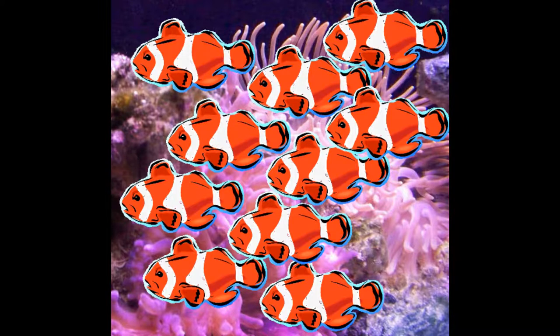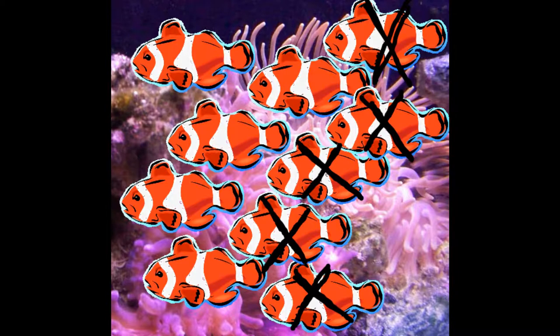After dinner, Mama Fish said, "There are too many fish in this anemone," and all of the fish friends had to go home. How many fish were there in the anemone after all the fish friends went home? Ten fish minus five fish equals five fish. There were five fish in the anemone.